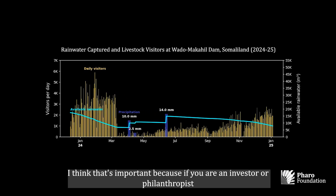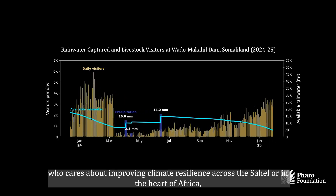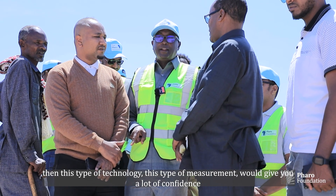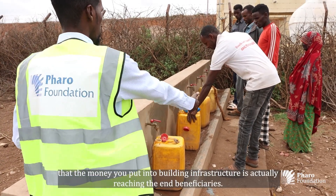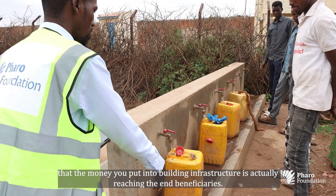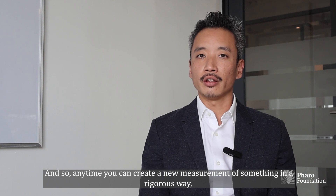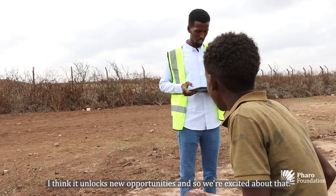If you're an investor or philanthropist who cares about improving climate resilience across the Sahel or in the heart of Africa, this type of technology and measurement gives you a lot of confidence that the money you put into building infrastructure is actually reaching the end beneficiaries. Anytime you can create a new rigorous measurement of something, it unlocks new opportunities, and we're excited about that.